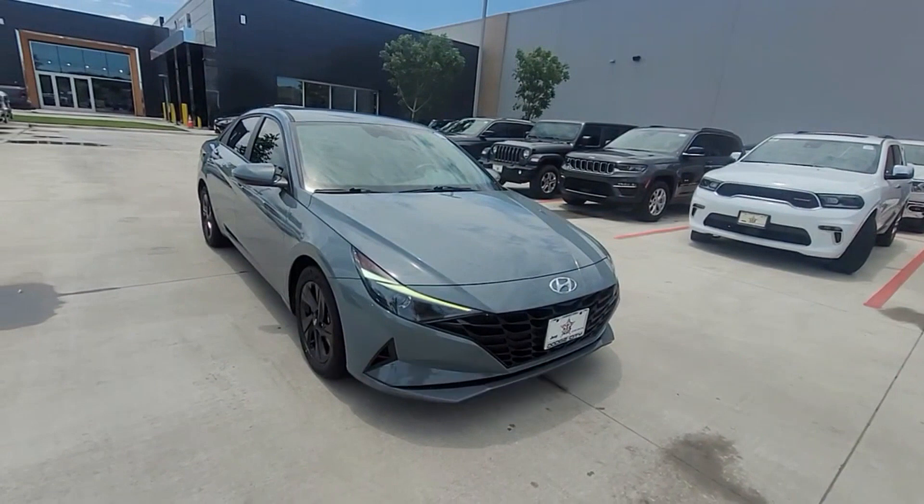This is a top rated dealer. Experience the difference. Test drive your dream car today.